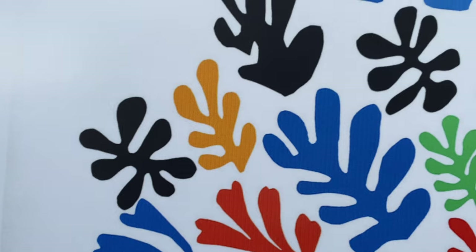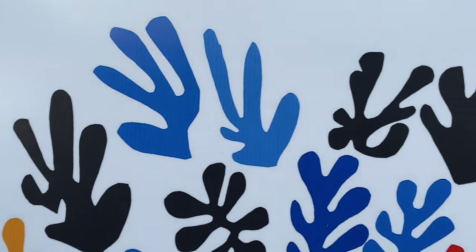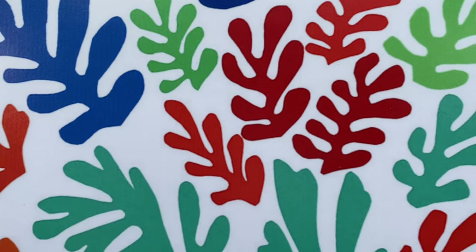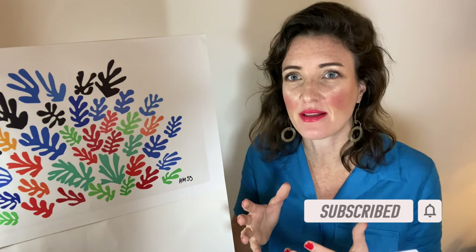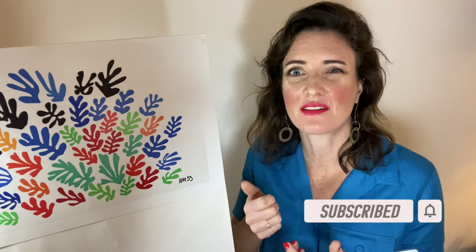Matisse was not that bothered with perfection, and if we look closely at some of these cutouts, we can see pencil marks, fingerprints, pen marks, and creases where the paper had been folded previously. This work was made in 1953, just after the Second World War ended, and there was a celebratory mood. But it really shows just how far art had come in a hundred years — could we really see court painters or prominent painters in the 1850s making such works, such subject matters, let alone in this way?